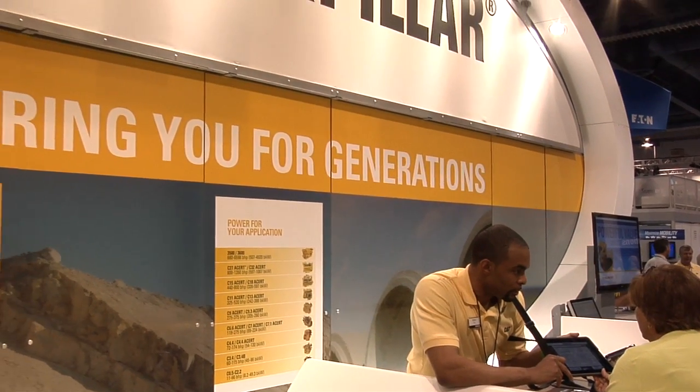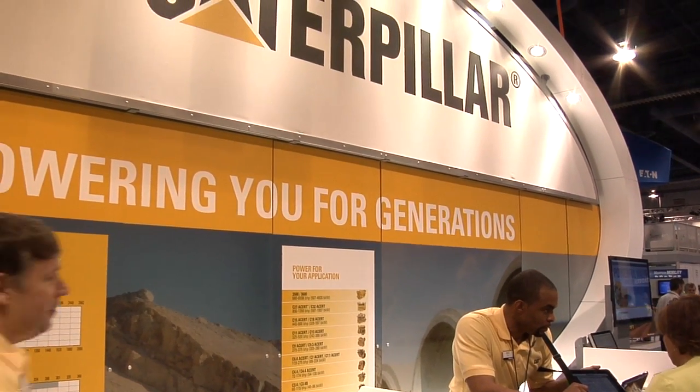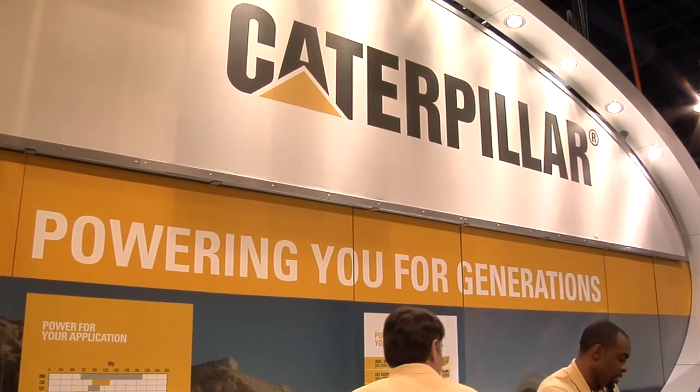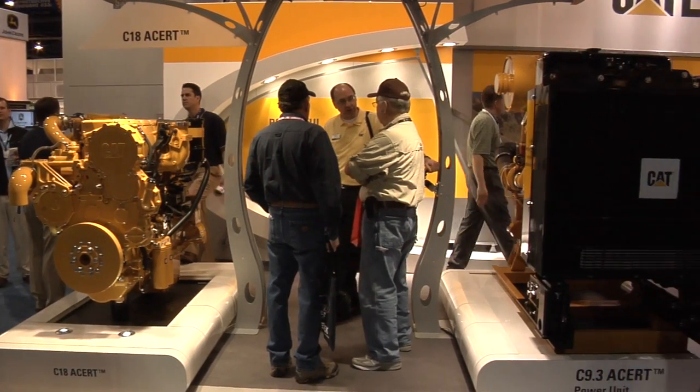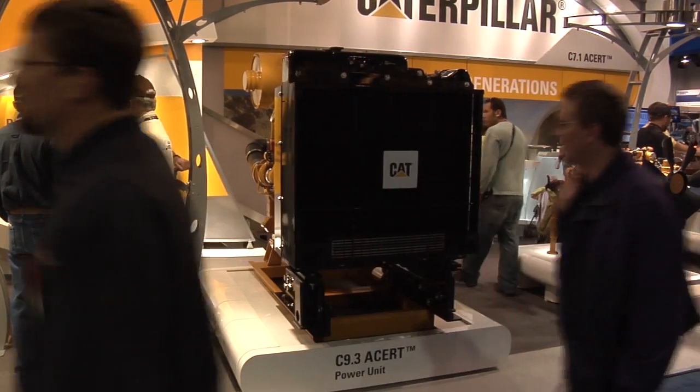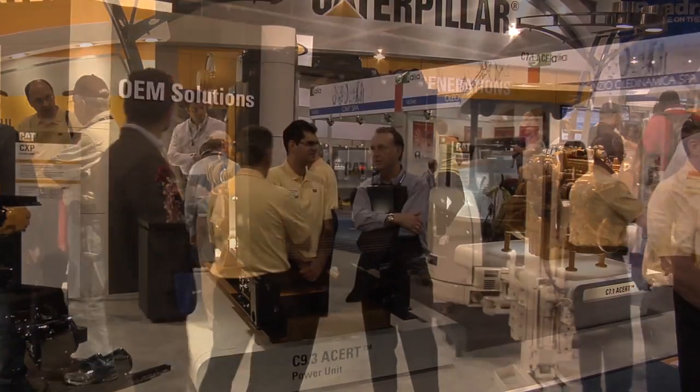Customers really select Caterpillar engines because they value the reliability, the durability, the fuel efficiency, the low cost of ownership, and the global worldwide product support, which helps them to be successful in their business.